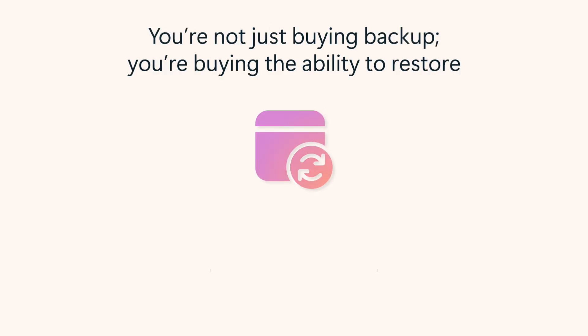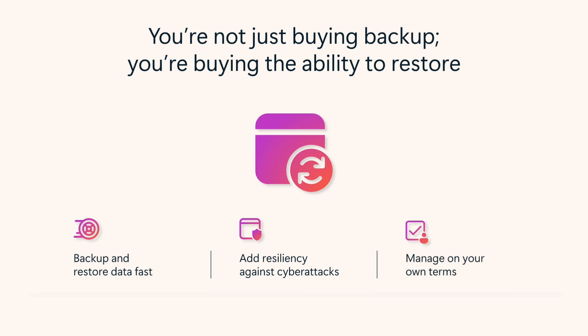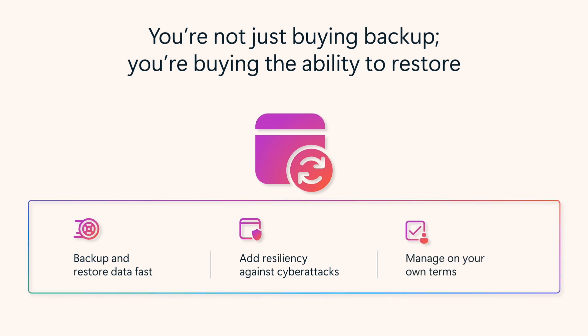That's where Microsoft 365 Backup comes in. It restores data from SharePoint, OneDrive, and Exchange fast, adds resiliency against cyber attacks, and is flexible and easy to manage.